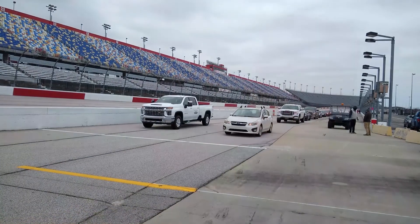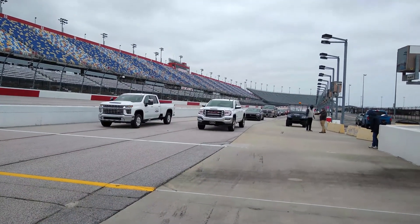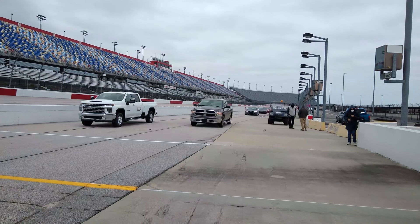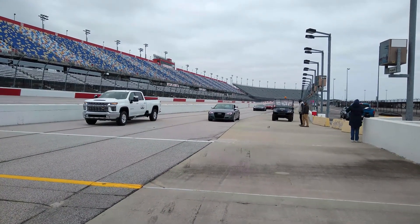Anybody got their Darlington stripe yet? Not yet — hopefully not today. But they're free, no extra charge for a Darlington stripe. They're great people. I mean, they just love racing for the most part. They bring in their kids. It's an opportunity to get on a track that you don't always get, and just to say that you drove around the Lady in Black is a pretty neat thing for them to do.